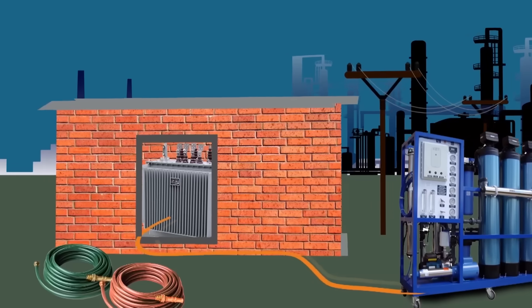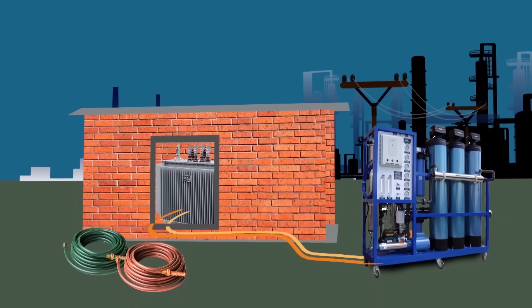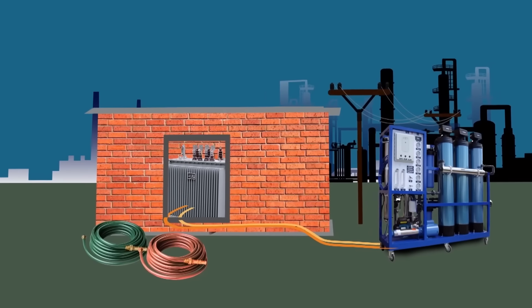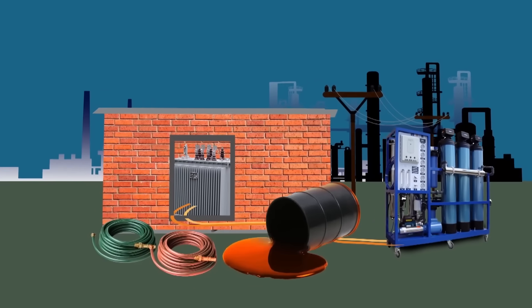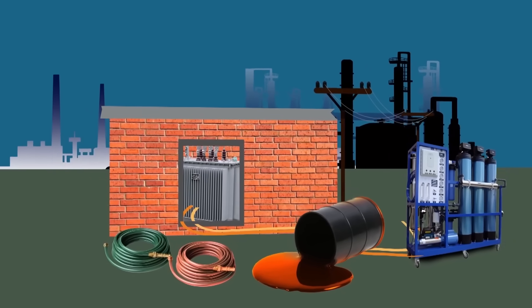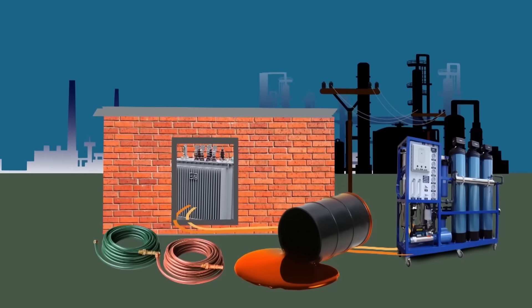However, oil purification can be difficult due to limited access — there is not always a technical ability to connect equipment directly to a transformer. Long hoses and power conductors are often used for this. Moreover, traditional equipment for oil purification has its own disadvantages: it is large and difficult to manage.